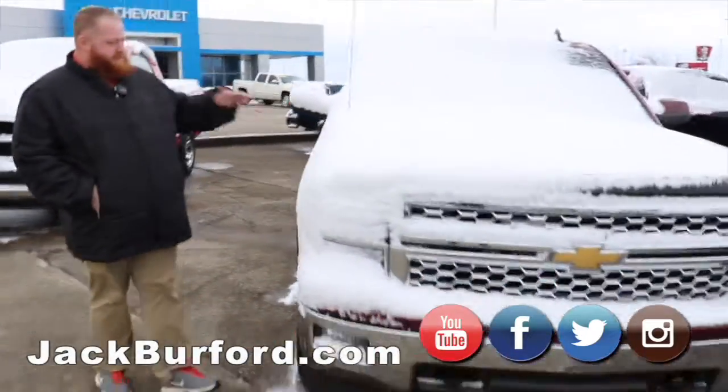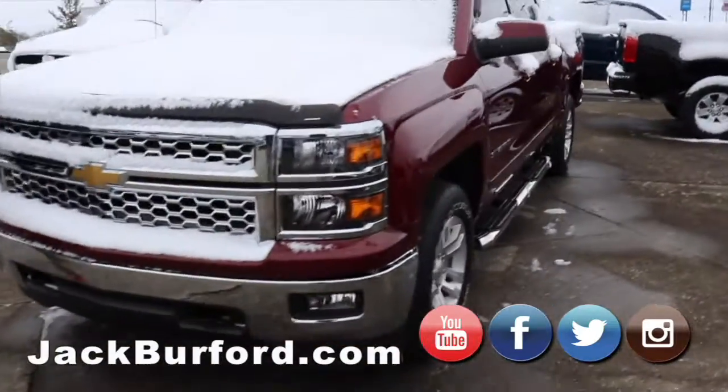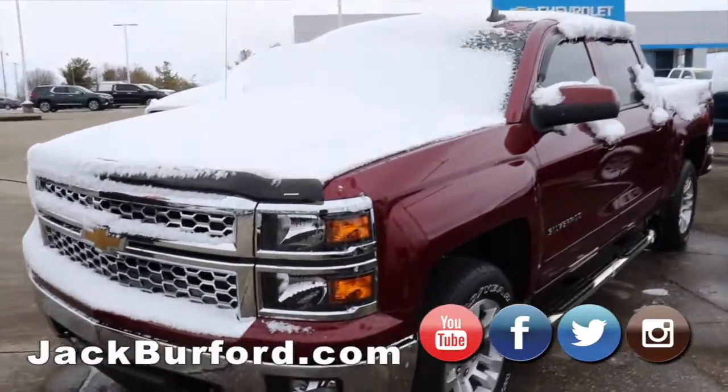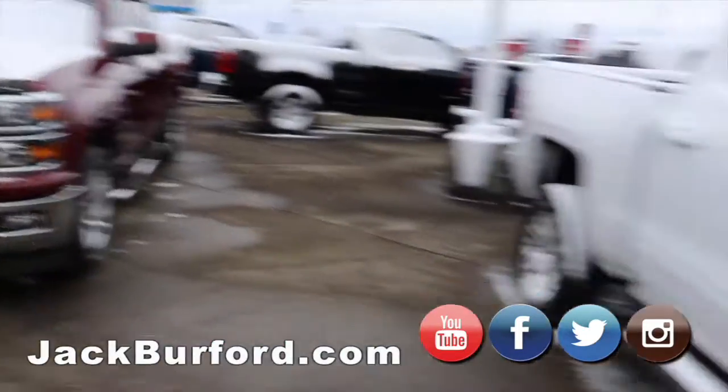Moving on, we've got this 2015 — I think it's maroon — Silverado. Great truck, four wheel drive, V8. Can't go wrong with it.